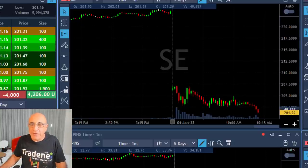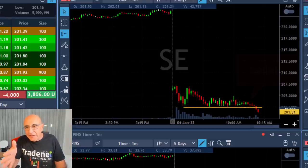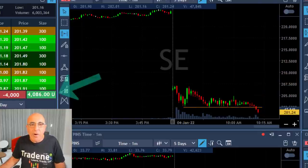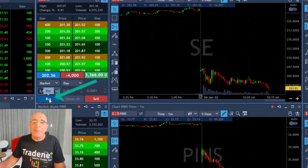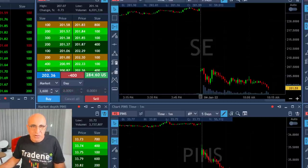Such a nice technical formation. Look at the way it's consolidated. Look at the way that the sellers became more and more aggressive until it broke down under lows. I'm already up more than 4 grand and I'm looking for the first pullback in order to take my partial. I'm going to cover 3,600 shares. At that point right over here, you can see that it's starting to move up and I'm about to click the button right now, leaving just 400 shares.